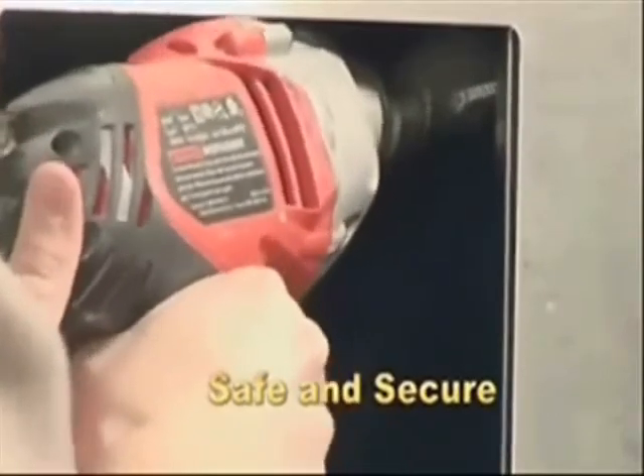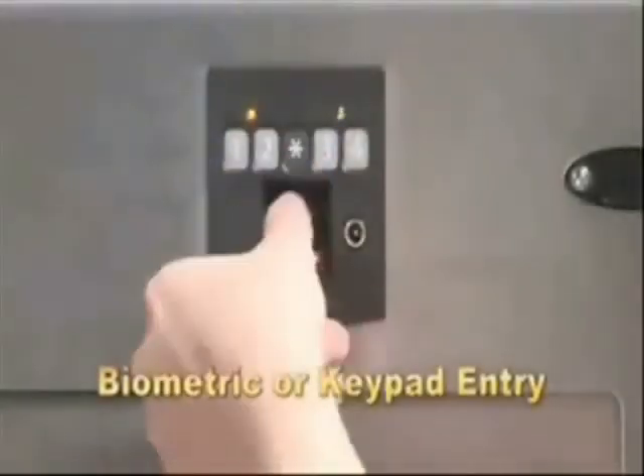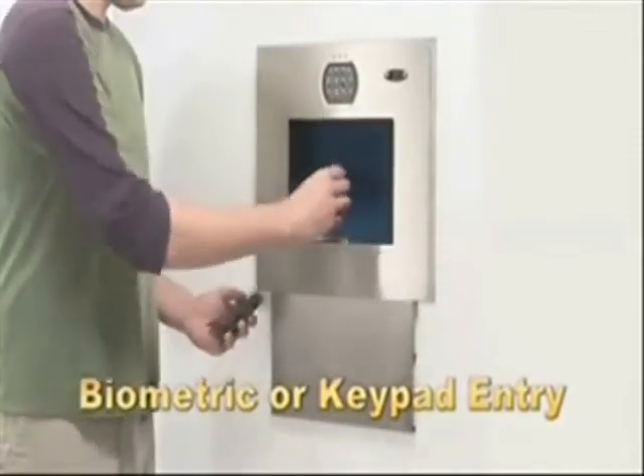This combined with the high-tech locking mechanism and lag bolted installation keeps valuables safe and secure. Safe, attractive, and easily hidden, the wall vault is offered in two styles: either biometric or keypad entry.